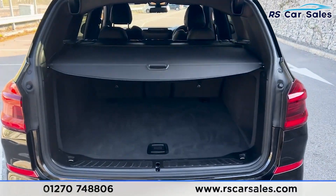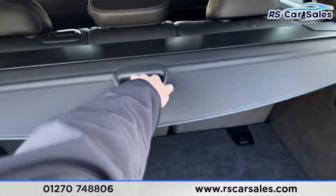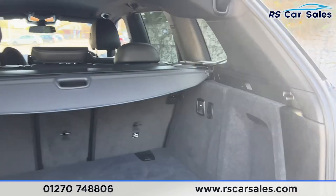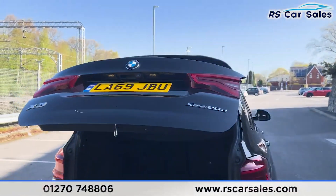Inside the boot you'll find plenty of space for whatever you may need. We have the parcel shelf which we can pull back just like so — as you can see there's a large amount of space inside. We also have the 12V connectivity on the right hand side. If you press this button just up here it will close just like so.